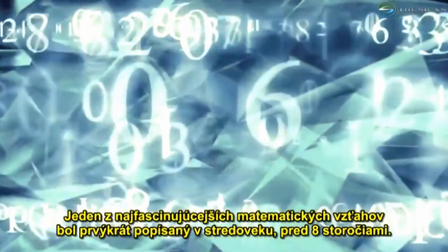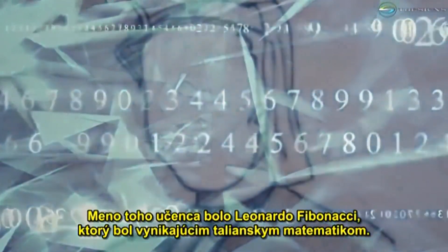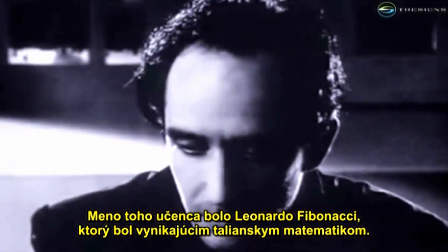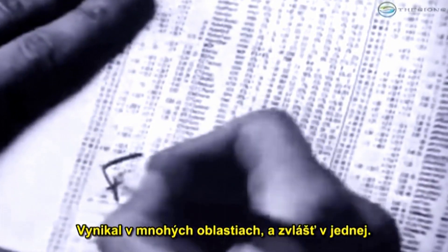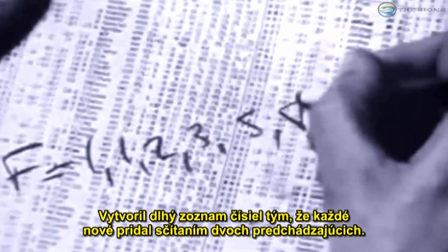One of the more fascinating math relationships was first described back in medieval times, eight centuries ago. The scholar's name was Leonardo Fibonacci, an outstanding Italian mathematician. He excelled in many areas, and one in particular — he generated a long list of numbers by, in each case, adding together the two previous numbers.